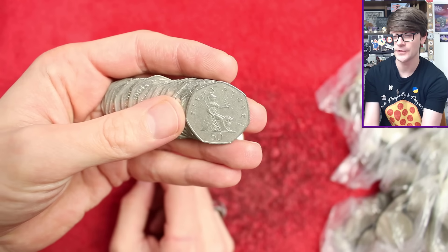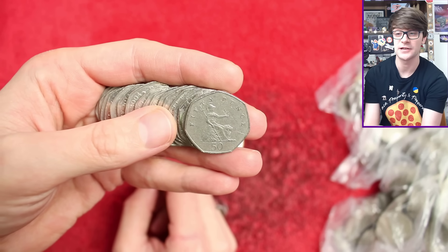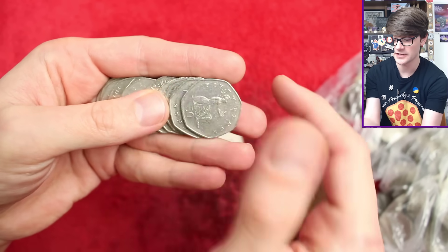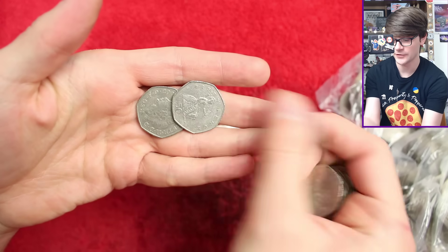Britannia was the definitive design before the shield. It's just 2008 which is the low-minted circulating year, and any Britannia after 2008 shouldn't be a Britannia. Otherwise we're looking for commemoratives — those two we still want — but any Olympics wouldn't be amiss. I think we're not going to get an awful lot from this first bag, unfortunately.